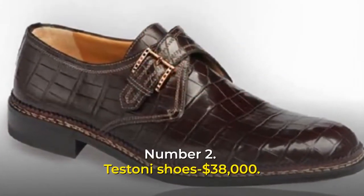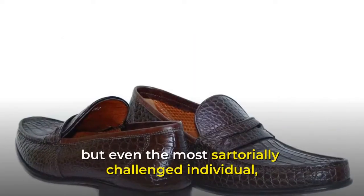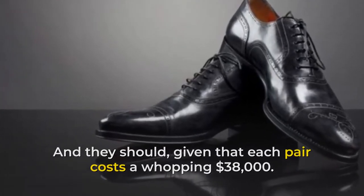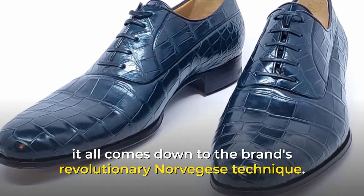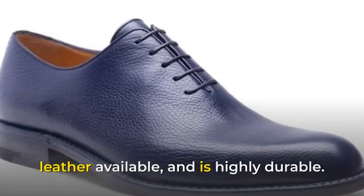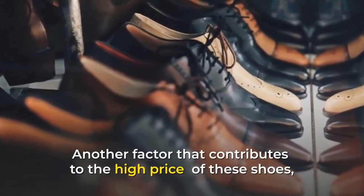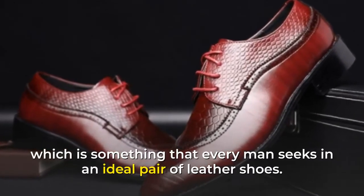Number 2: Testoni Shoes, $38,000. Men are notoriously inept when it comes to knowing what looks good on their feet, but even the most sartorially challenged individual must admit that these shoes are beautiful — and they should, given that each pair costs a whopping $38,000. It all comes down to the brand's revolutionary Norvegis technique. The leather used to make these shoes is the finest alligator leather available and is highly durable. Despite the fact that Testoni was established in 1929, the brand's craftsmanship is well ahead of its time, and their exceptional water resistance adds to the high price.